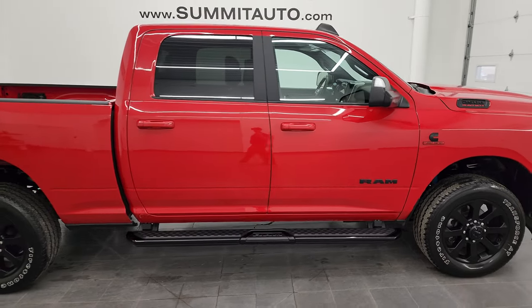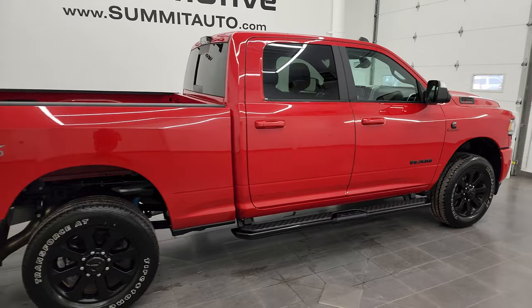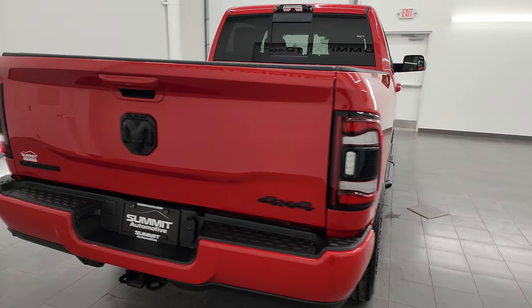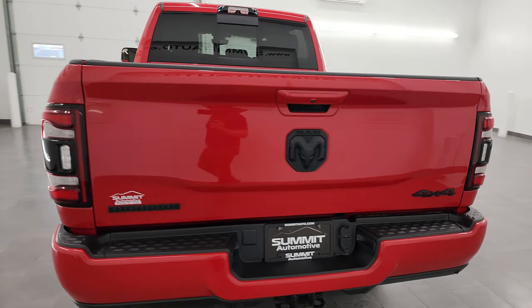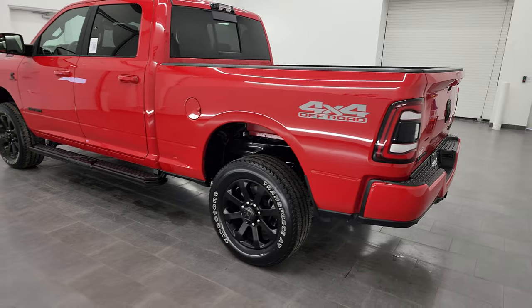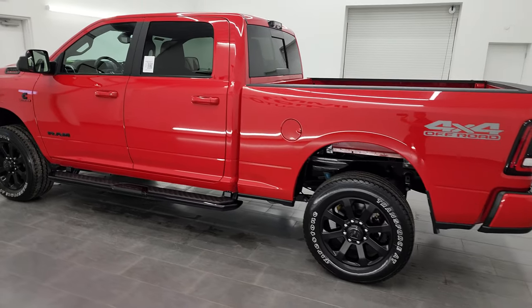This is Brett and this 2022 Ram 2500 Crew Cab Short Box Bighorn Level B Night Edition is stock number 13558Z. I am here at Summit Automotive in Fond du Lac, Wisconsin — your new and used heavy duty truck and Ram headquarters.